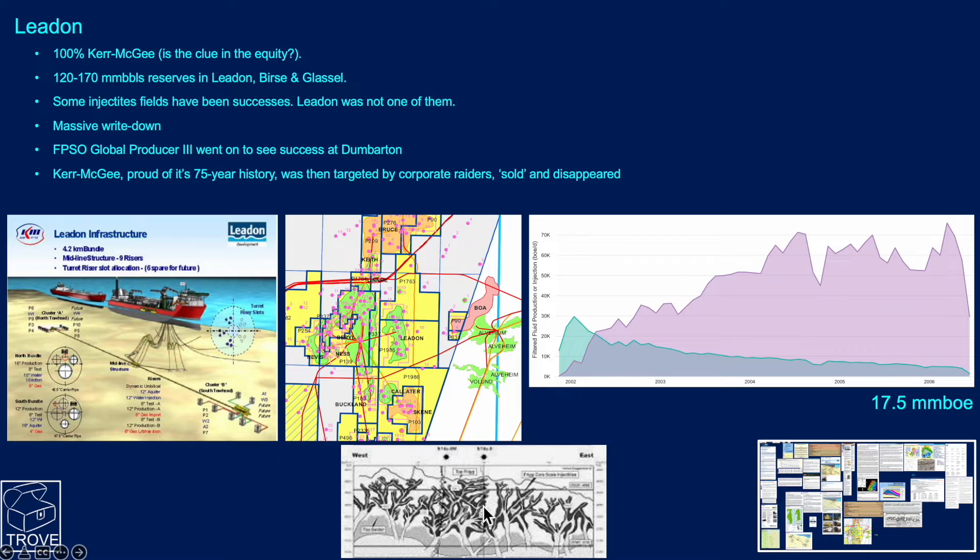This is what an injectite looks like — this is probably overstating the amount of injectites that would actually be around. There was a massive write-down, and Kermagy, proud of its 75-year history, was targeted by corporate raiders, sold, and eventually disappeared. Throughout the field life, 17.5 million barrels of oil equivalent was recovered, but it limped on for many years at very low levels and very high water cuts.